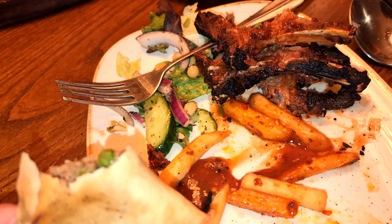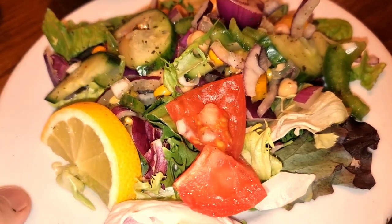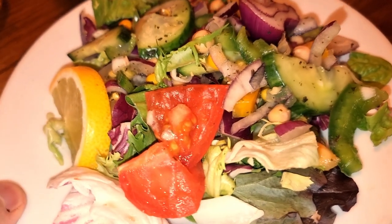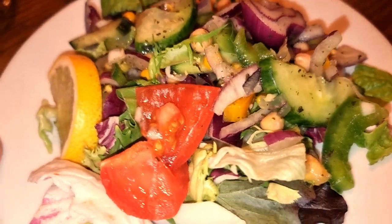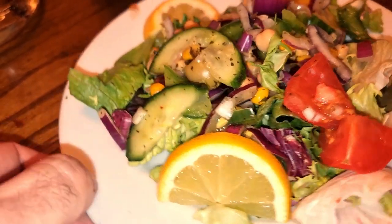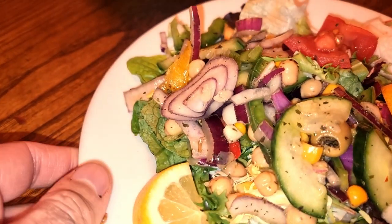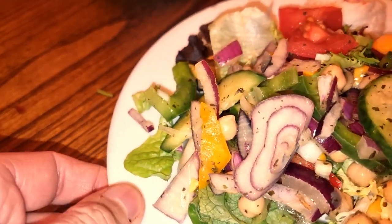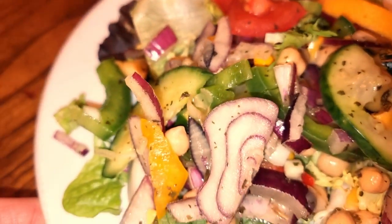Even the salad is a comprehensive salad — not your basic few cucumbers, two slices of tomatoes and tons of lettuce. This has got everything in it: lemon, cucumbers, chickpeas, tomatoes, red onions. It's got all sorts in there, even topped up with olive oil.